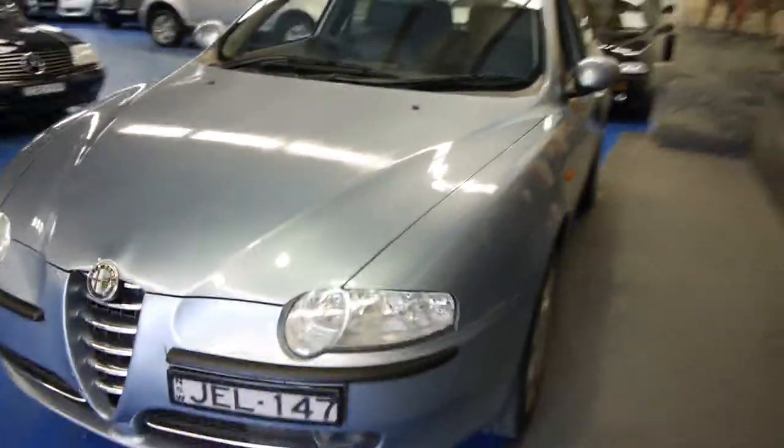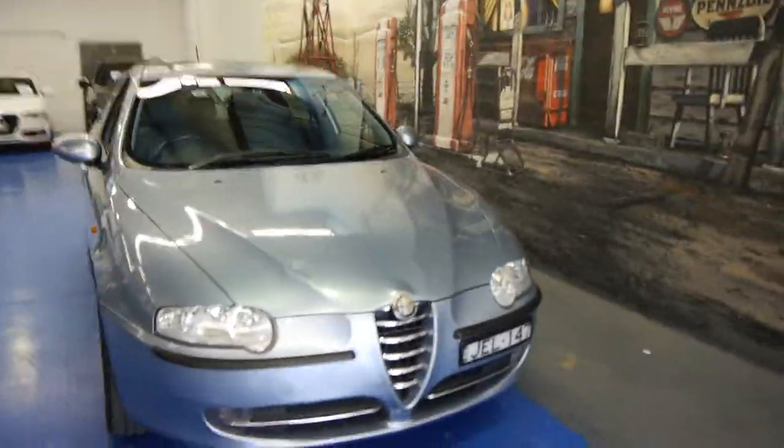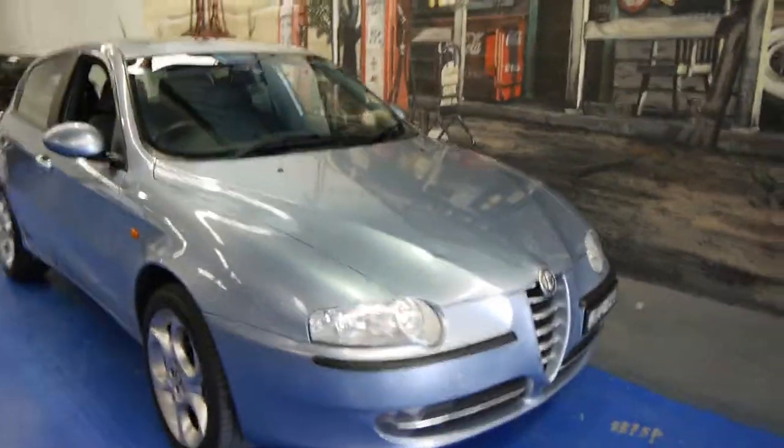If you're looking for something nice and small to get around the city, you really can't go past one of these. Why don't you come in, take it for a drive and see what you think. We're at the Old Timer Centre, located in Markville.